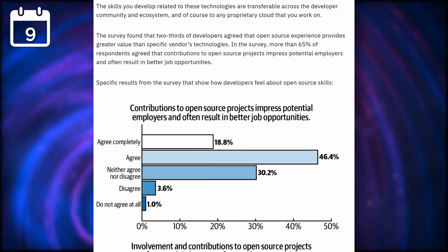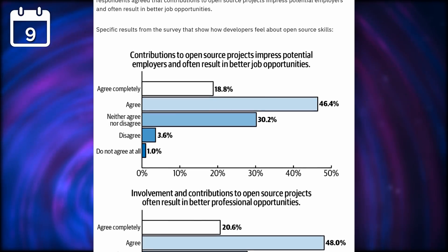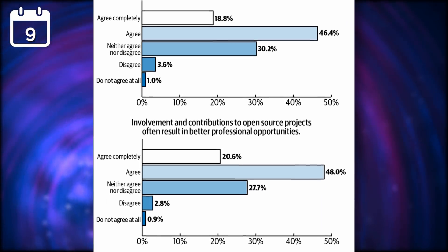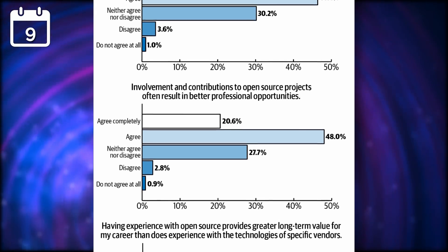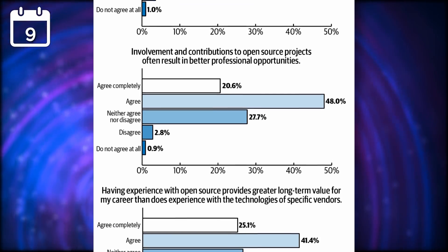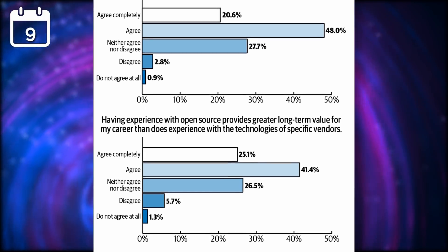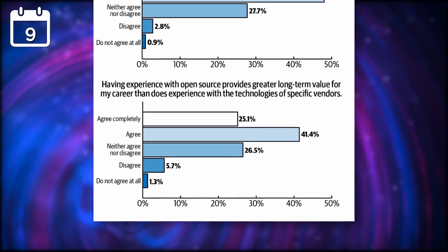65% of respondents also pointed out that contributions to open source projects result in better professional opportunities for them. Basically, if you're a developer, you can't do without knowing about open source and how to use most open source development tools. It's nice to see that free software has such a huge reach in the tech market, as it makes it a lot more likely that people will contribute to it and use it, which will result in more usage for everyone.